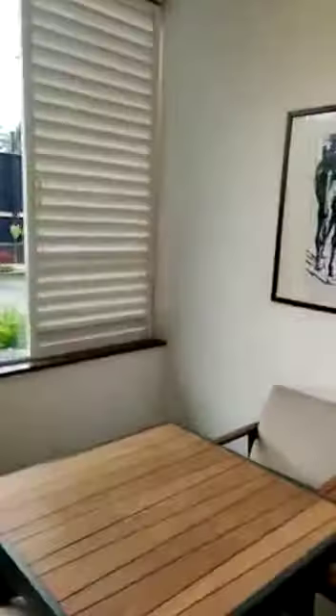And this is the patio. It's a very huge area.